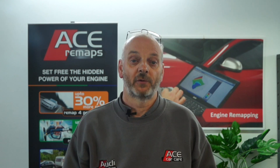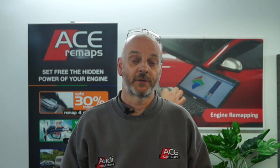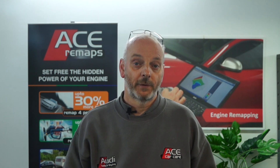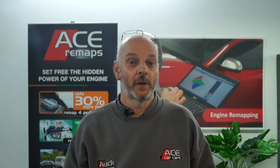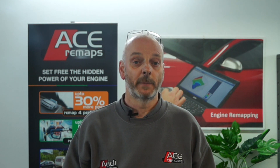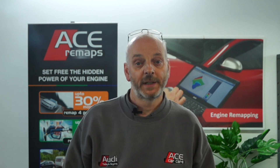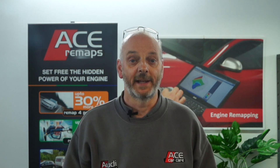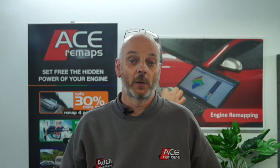Yes, there are alternatives to E10. Whilst the standard petrol supplied at filling stations from September 2021 onwards will be E10 grade, many stations will also still supply E5 in the form of super unleaded petrol such as Shell V-Power, BP Ultimate and Tesco 99 Momentum fuel. This can be used in your vehicle if it's not compatible with the new E10 petrol. It can also be mixed with E10 if necessary, or to boost the E10 already in your tank, with no adverse effect.